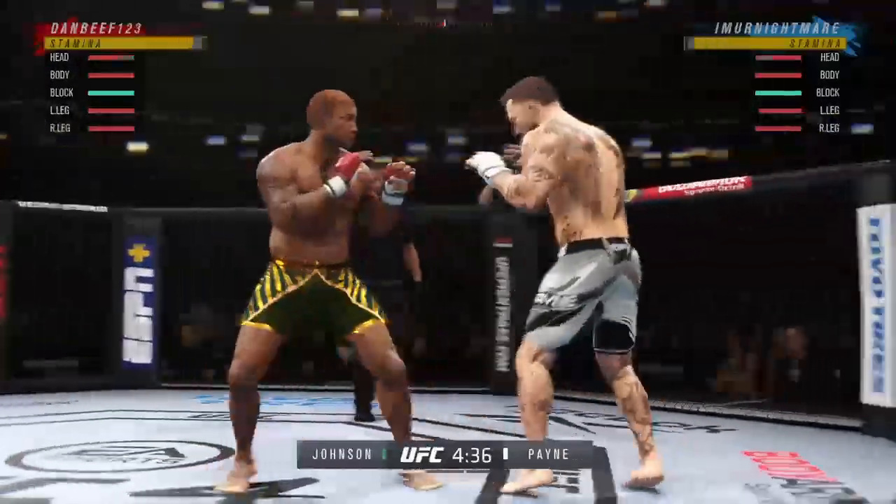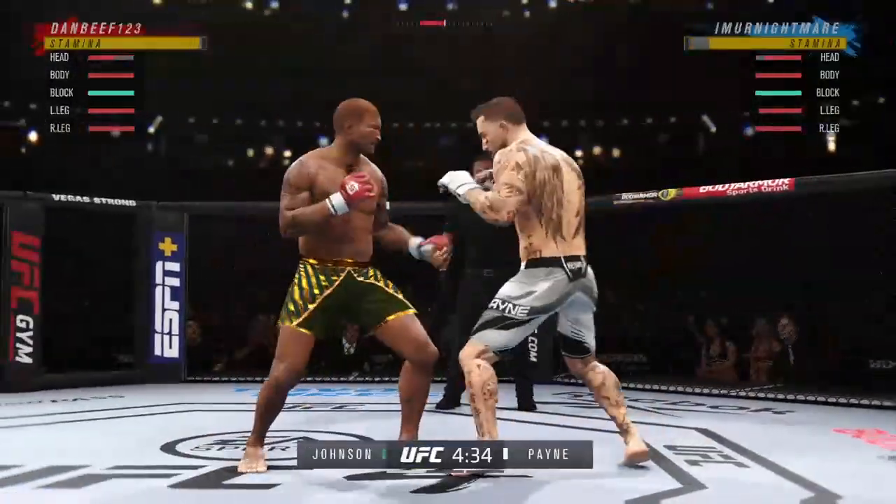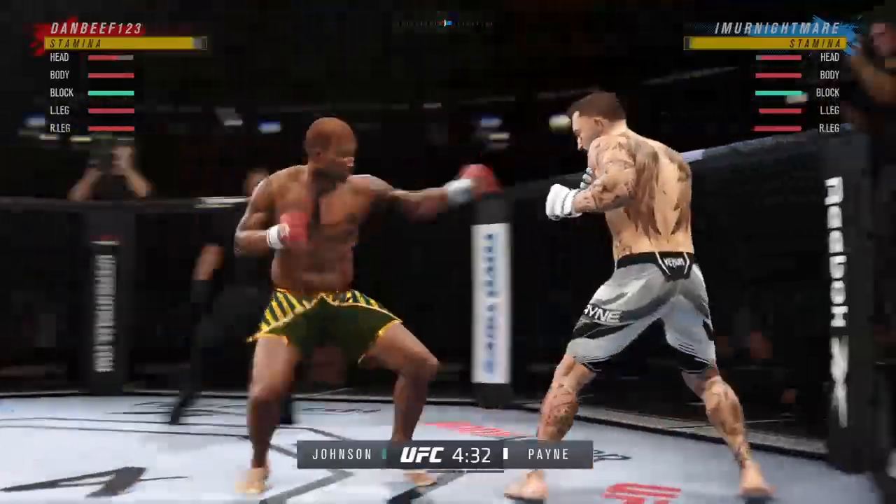What a punch! He continues to mix it up, going to the head and mixing in some body shots.